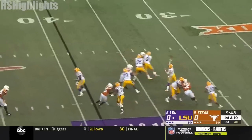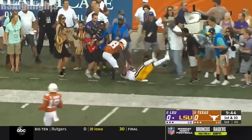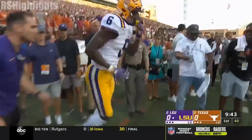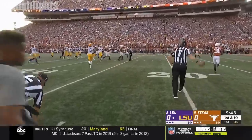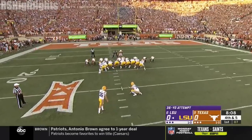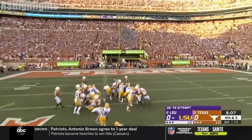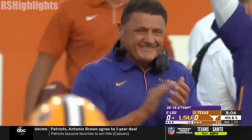Tempo here. Burrow takes a shot way down the field to the right side and he's got his man. It's Terrace Marshall. Marshall's the receiver that LSU fans have been waiting for him to come on. 36 yards out, back in his home state.